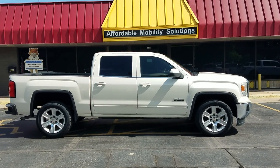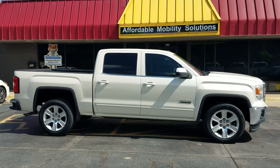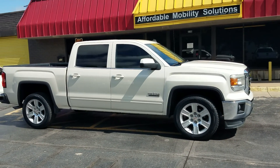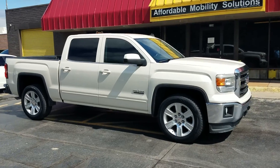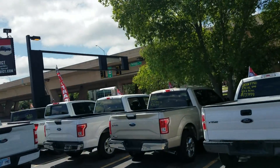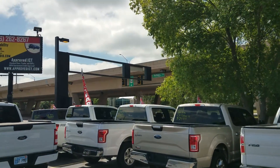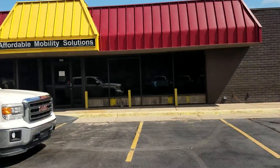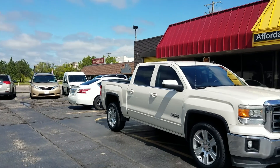Good morning. My name is Jeremiah with Affordable Mobility and today I'm shooting a video of our 2014 GMC Sierra. We're at the northwest corner of Kellogg and Broadway here in Wichita — 220 East Kellogg Street. We're sandwiched between Spangles and Doodah Diner, so if you're ever in the area come check out our inventory.